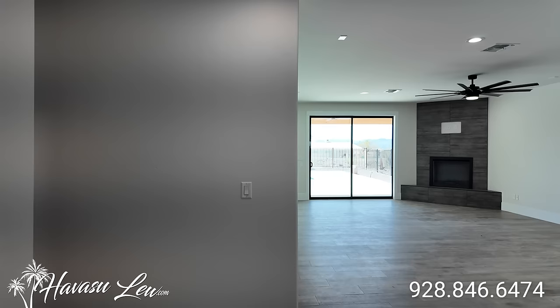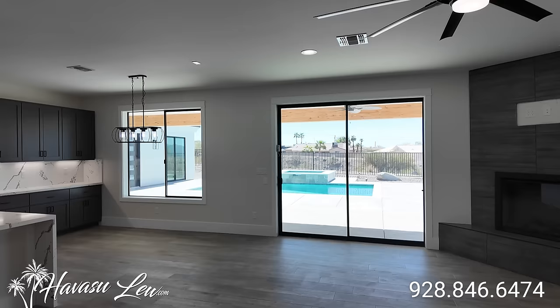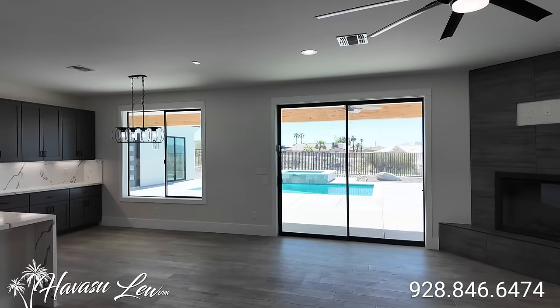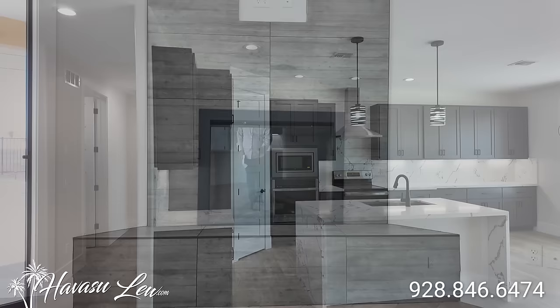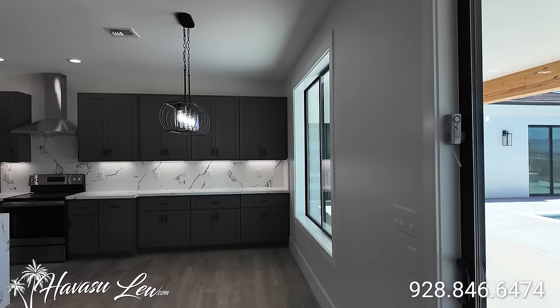This has a casita, which would be the fourth bedroom. Nice big open living area. Fireplace with tile to the ceiling, tall ceilings, can lights, plank tile floors. Again, this one was just listed for $1,090,000.